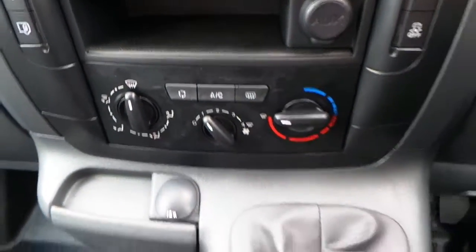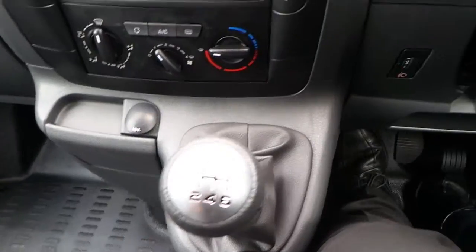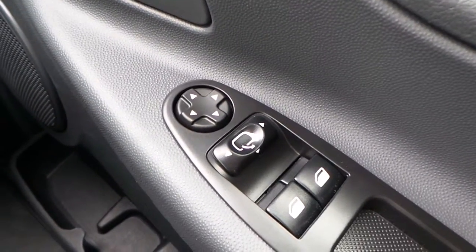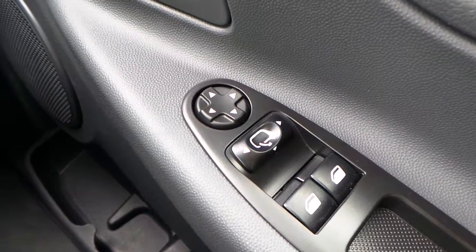Air conditioning, 6 speed manual gearbox, cruise control with limiter, as well as other audio and telephone functions on the steering wheel. Electrically operated folding mirrors.